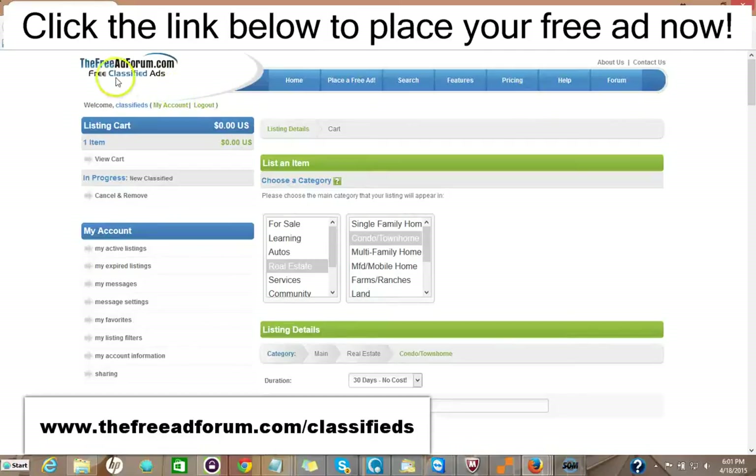I'd like to invite you to come on over to freeadforum.com/classifieds. You can click the link in the description of this video below and it'll take you directly to the real estate section. We'd like to invite you to place your ad for both your real estate listings and your real estate brokerage or independent real estate agent business. Thank you very much. We're looking forward to doing business with you. This is Matt from the Free Ad Forum free classified ads.